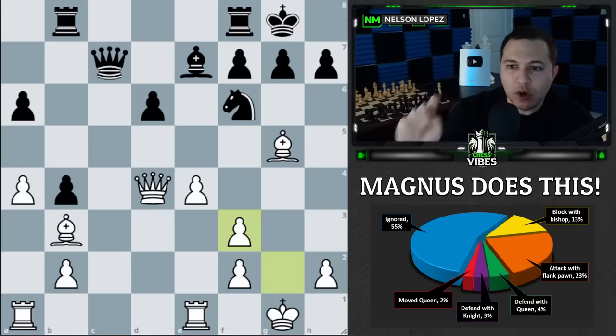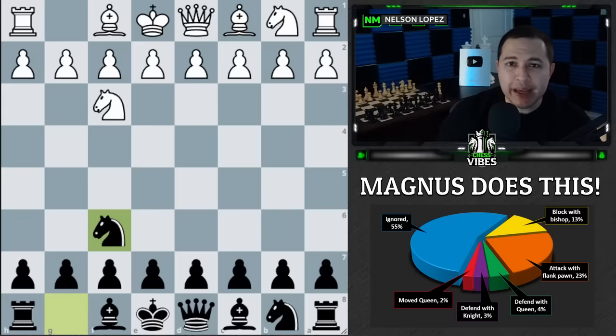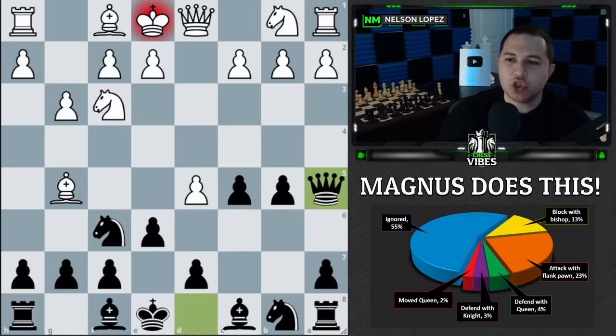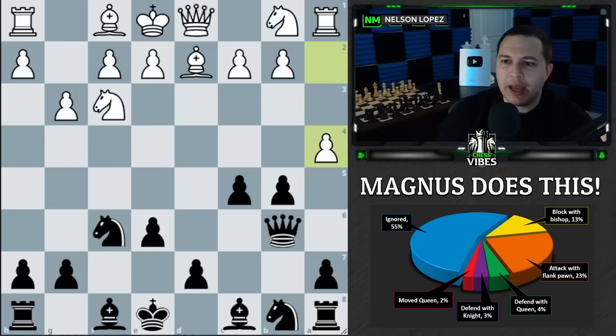Here's the third example of ignoring it. Magnus is black and this pin happens very early in the game. What does he do? He doesn't attack it, block, or defend — he just counterattacks. He plays queen to a5 check, going on the offensive, not even worried about the knight. This move actually indirectly deals with the pin because he's getting out of it by moving the queen, but really he's just creating a new threat. The game goes on and there's no more pin to worry about.